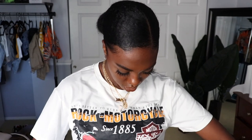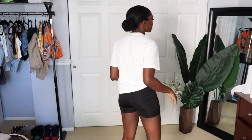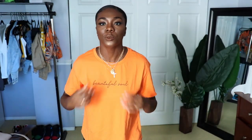I love graphic tees and Shein has a lot of them. I like mine to fit more loose and oversized, so let's see how these fit. The first one is a white t-shirt that says Harley Davidson — I really like it. It's just not as oversized as I would want it to be. I'd have to tuck it in to get it to fit a little better since it's not that big.